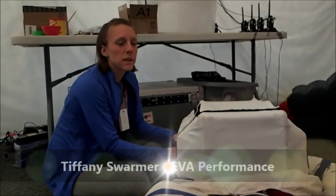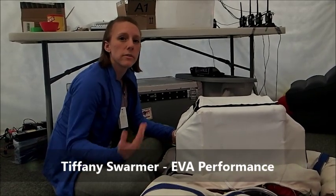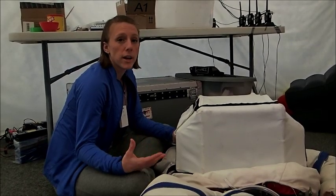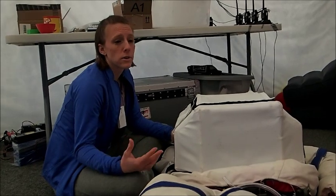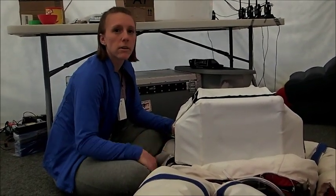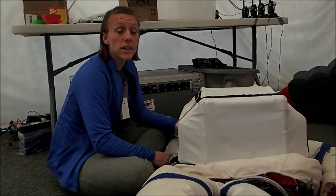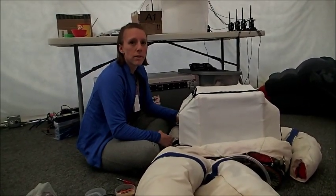My research mainly focuses on human performance factors for extravehicular activities, so for the EVAs. I'm really interested in developing better suits and training for analog environments so that we can prepare future astronauts to walk on the moon and Mars in a more safe manner with less hazards and risks to themselves. I'm focused on trying to understand the metrics of EVAs and trying to develop a better method.